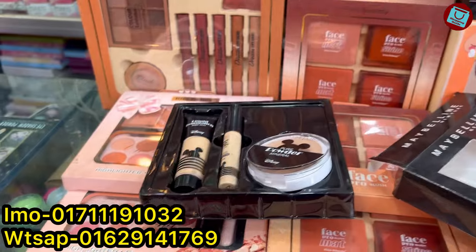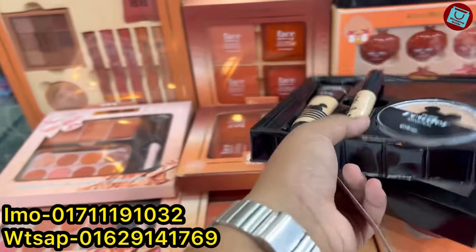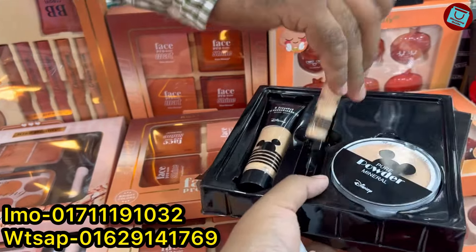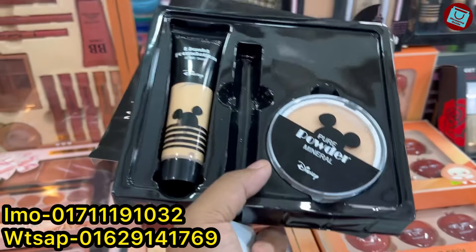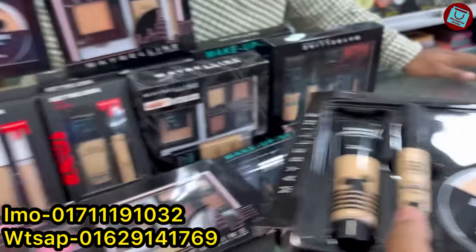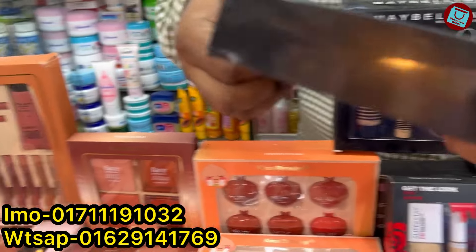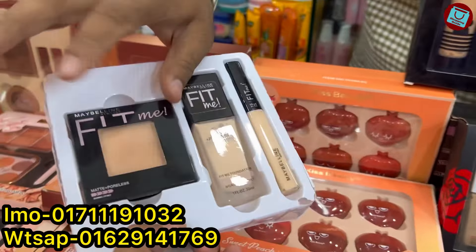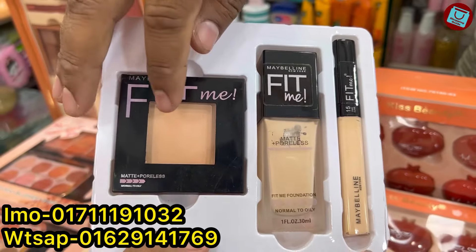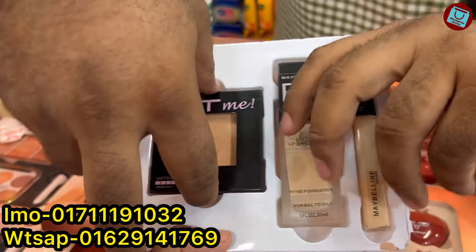The price is $500,000. So it costs $500,000. Yes, $500,000 — and then the foundation is $500,000. The price is $500,000. Yes, $500,000. How much does this cost? Yes, $500,000. I can see this as well.